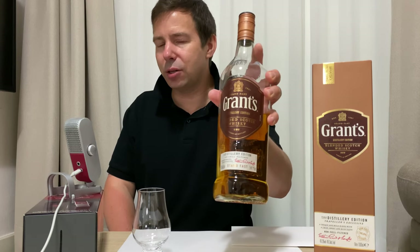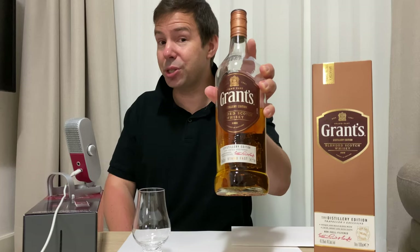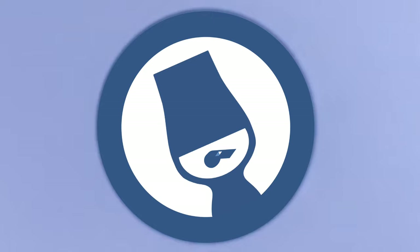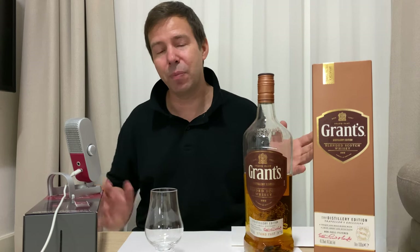Grant's Distillery Edition Blended Scotch Whisky — the best $29 you'll ever spend, or should you save your money? Stay tuned for the Whiskey Whistle. Hi, my whiskey people. Mark here from Whiskey Whistle on YouTube, sharing a little whiskey awesomeness from Seoul, South Korea, bringing you a very interesting Grant's.